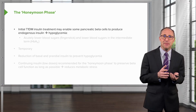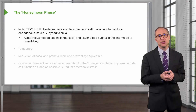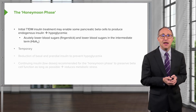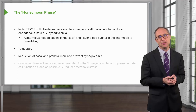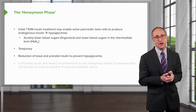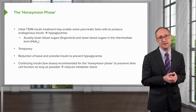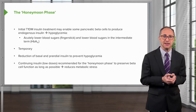After insulin therapy for type 1 diabetes begins, the remaining functioning beta cells may regain the ability to produce some insulin, which explains her low blood sugars, both in the short term in terms of her finger sticks and in the intermediate term in terms of her hemoglobin A1c. Unfortunately, this does not last. The next step would be to reduce her basal and prandial insulin doses so that hypoglycemia is avoided. Continuing insulin, even at low doses, is recommended during the honeymoon phase in order to preserve beta cell function as long as possible by reducing the metabolic stress on those remaining cells.